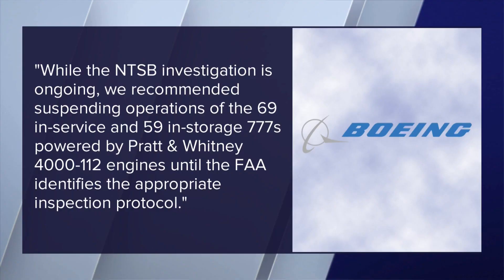And if there is, how does that get remedied so it doesn't happen again? Boeing saying in a statement: while the NTSB investigation is ongoing, we recommended suspending operations of the 69 in-service and 59 in-storage 777s powered by Pratt & Whitney 4,112 engines until the FAA identifies the appropriate inspection protocol.